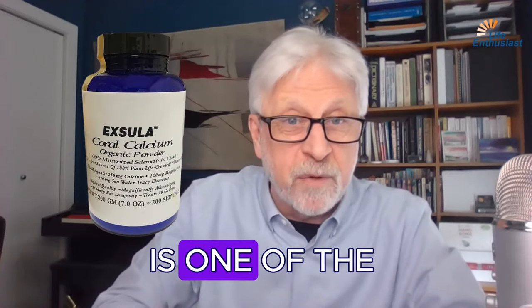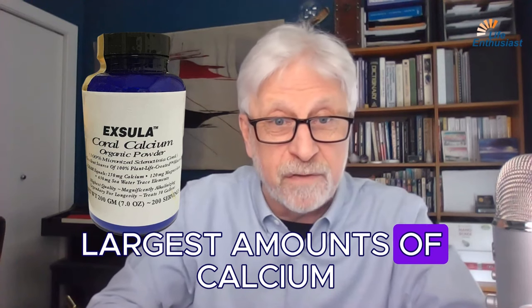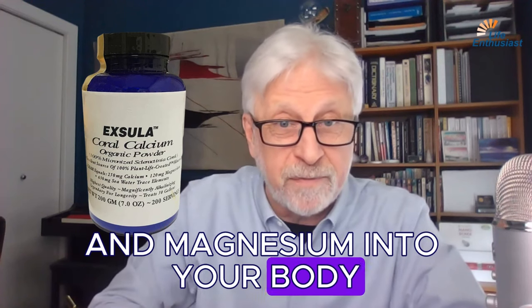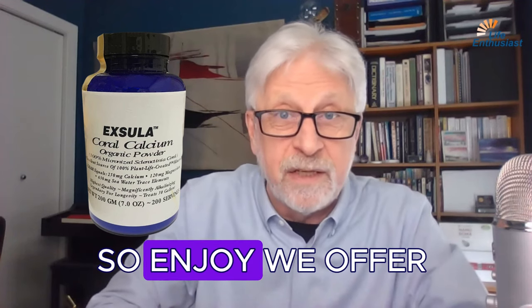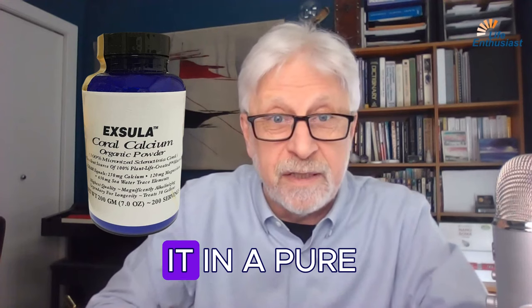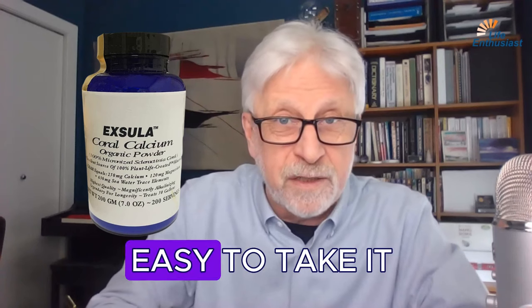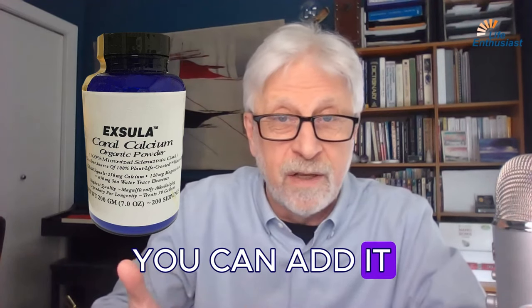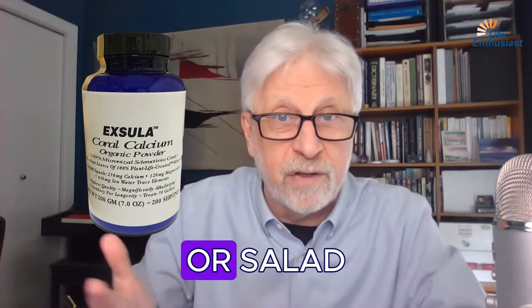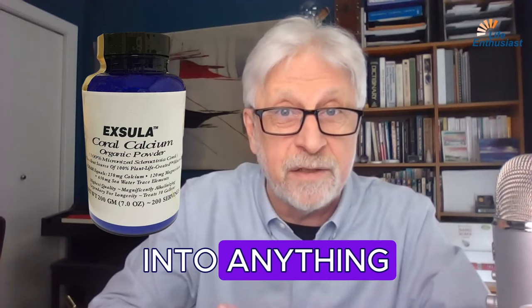Coral calcium is one of the most affordable ways to supplement large amounts of calcium and magnesium into your body, and it's in a form that's readily absorbable. We offer it in a pure coral calcium powder form — easy to take. You can add it to water, juice, or a salad. It's finely ground so it can be mixed into anything you're going to be eating.